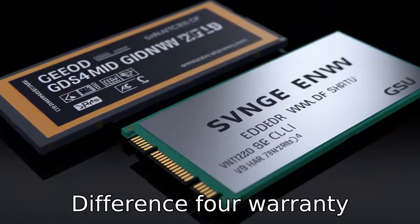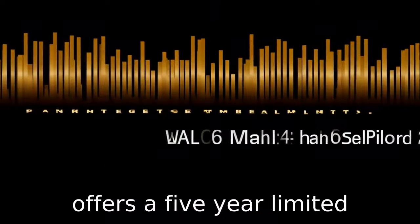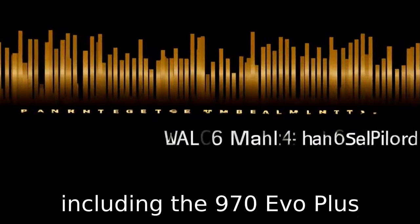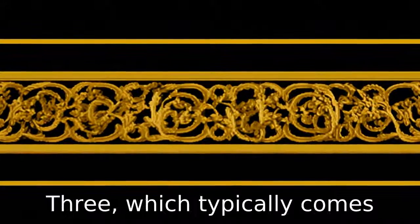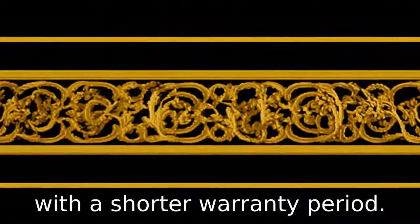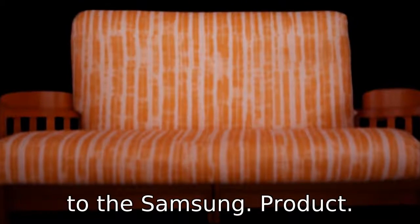Difference 4. Warranty coverage is a critical aspect of product support. Samsung often offers a 5-year limited warranty on their SSDs, including the 970 EVO Plus, contrasted with Crucial's P3, which typically comes with a shorter warranty period. This provides users with more long-term security when it comes to the Samsung product.